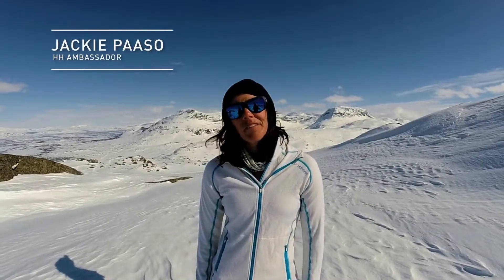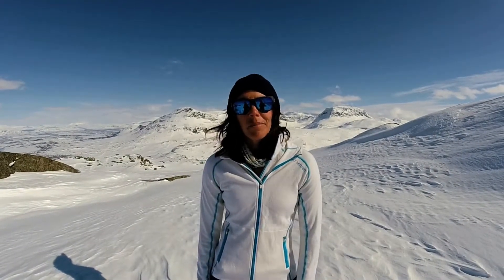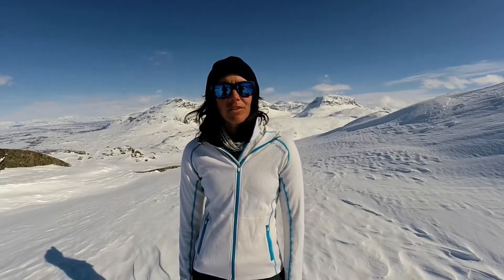Hi, I'm Jackie Peso, I'm a Helly Hansen ambassador, and I'm here in beautiful Riksgränsen, Sweden, and I wanted to take a moment to talk about one of Helly Hansen's newest base layers.